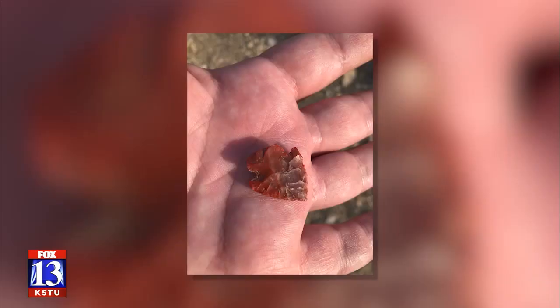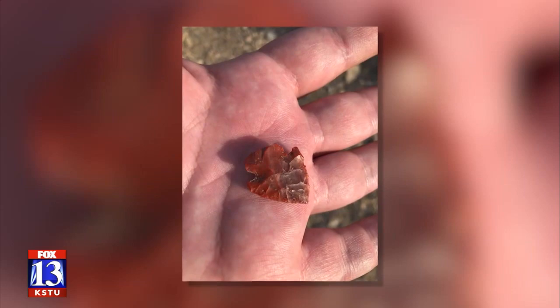If somebody is out hiking and they come across one of those, what do you do? Absolutely pick it up, admire it. You can photograph it — just be sure to put it back down where you found it.